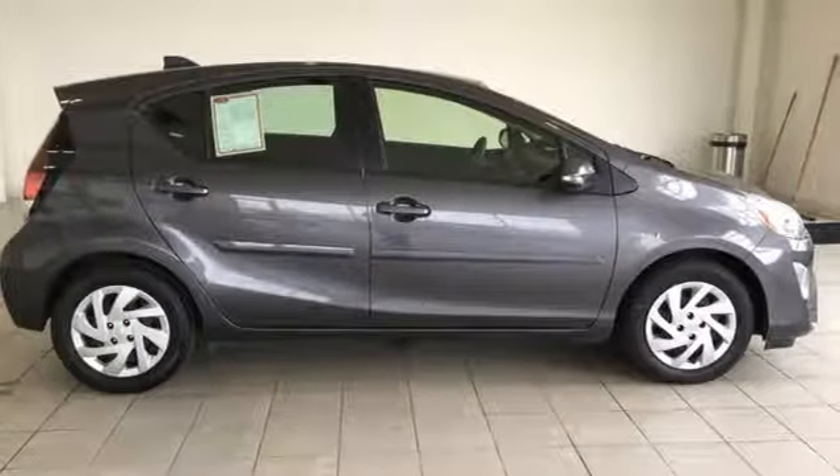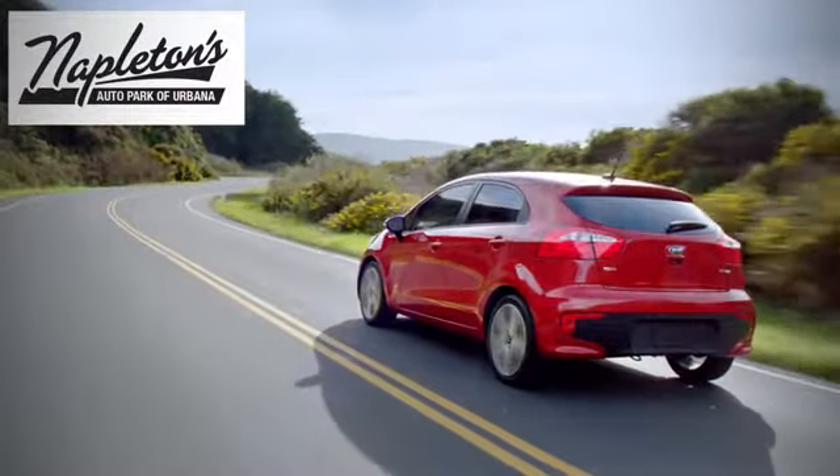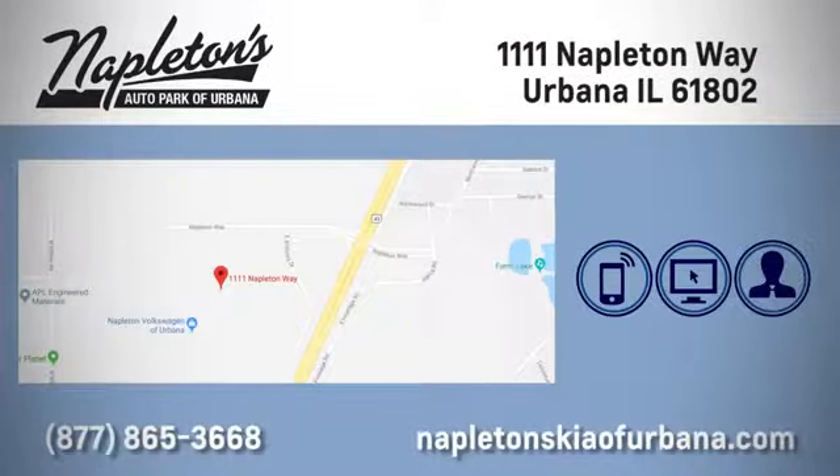You need to drive it to believe it. See it for yourself today. Welcome to Napleton's Kia of Urbana. We're here to help you have the best experience possible. Call, click, or stop in today. We're located at 1111 Napleton Way in Urbana.